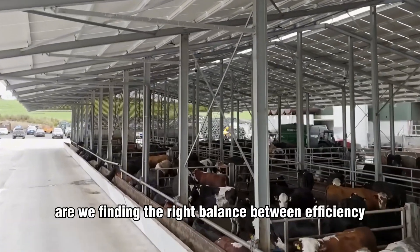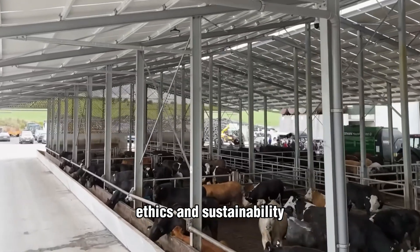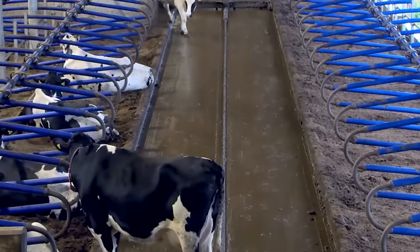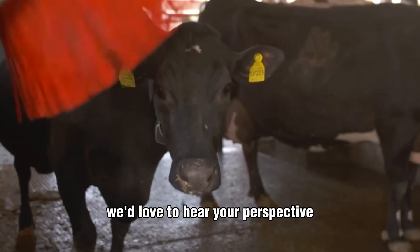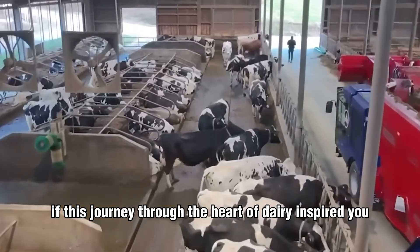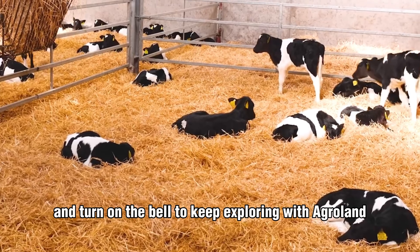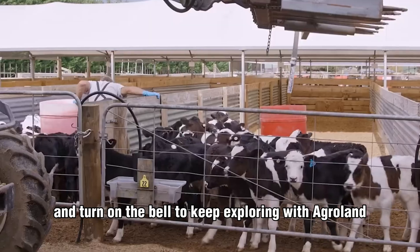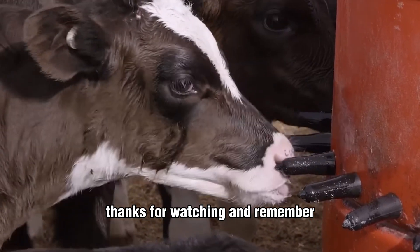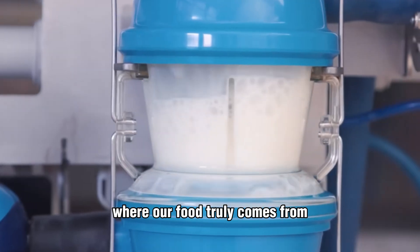What do you think — are we finding the right balance between efficiency, ethics, and sustainability? Or is there still more to learn from the land itself? Share your thoughts below; we'd love to hear your perspective. If this journey through the heart of dairy inspired you, don't forget to like, subscribe, and turn on the bell to keep exploring with AgroLand USA. Every great meal begins with understanding where our food truly comes from.